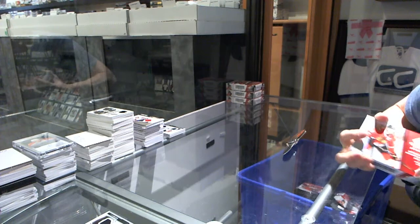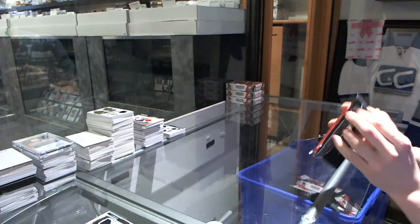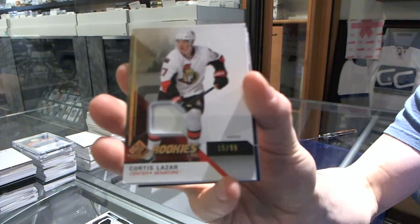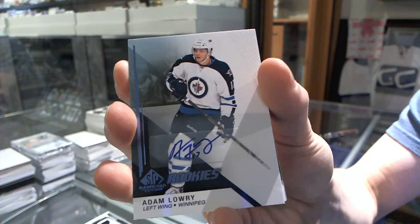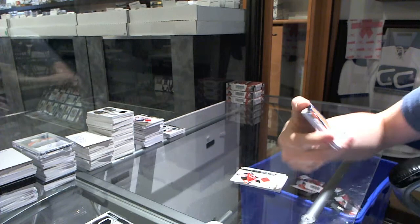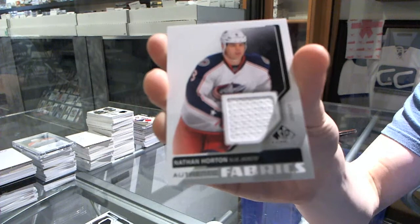Alright, box seven — lucky number seven. We've got a one-color rookie patch numbered to 99 for the Ottawa Senators, Curtis Lazar. We've got a rookie autograph for the Winnipeg Jets, Adam Lowry. We've got a base jersey for the New Jersey Devils, Martin Brodeur. We've got a stadium series jersey for the Anaheim Ducks, Ben Lovejoy. And we've got an Authentic Fabrics for the Columbus Blue Jackets, Nathan Horton.